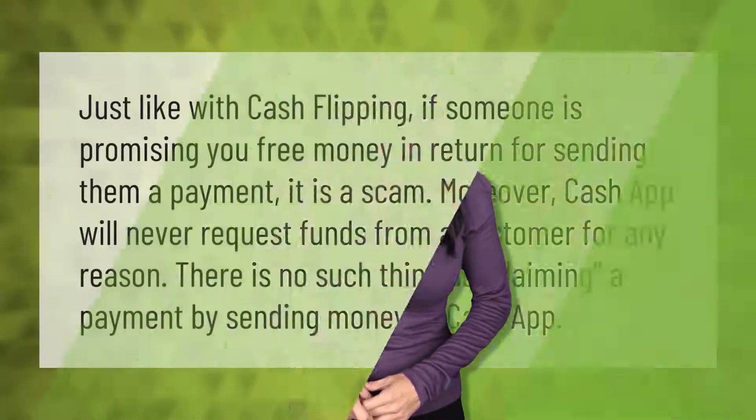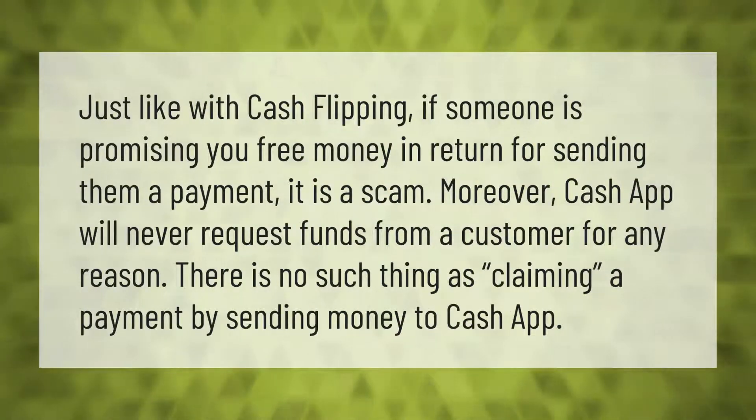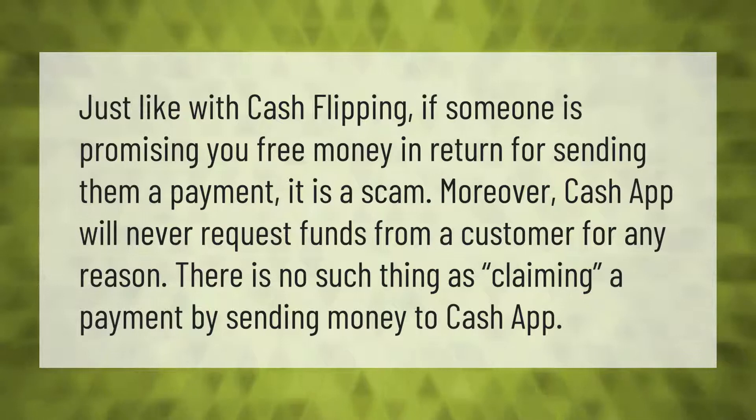Just like with cash flipping, if someone is promising you free money in return for sending them a payment, it is a scam. Cash App will never request funds from a customer for any reason. There is no such thing as claiming a payment by sending money to Cash App.